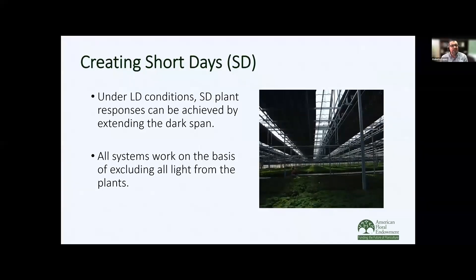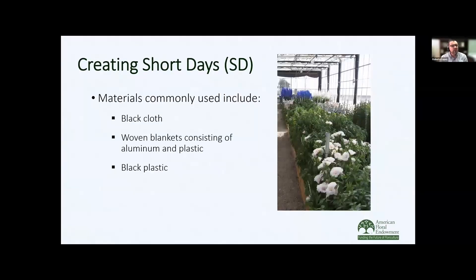Under long day conditions, we can only provide short day plants with short days by reducing that day length — excluding light from the plants. There are different materials growers can use: plain black cloth, or a woven blanket consisting of aluminum and plastic on the outside, which is beneficial because it reflects sunlight and doesn't allow as much heat to be trapped underneath. Some growers use black plastic, but this is not ideal because you can get condensation as well as the plastic collapsing onto the plants.